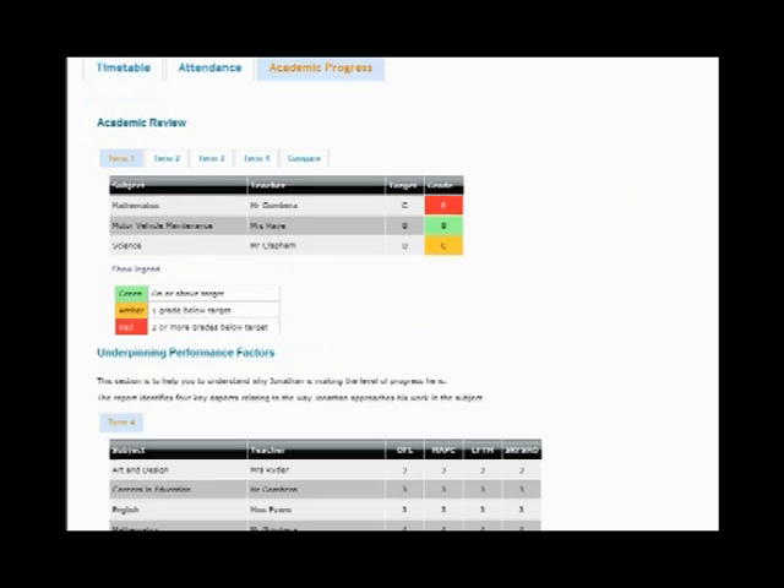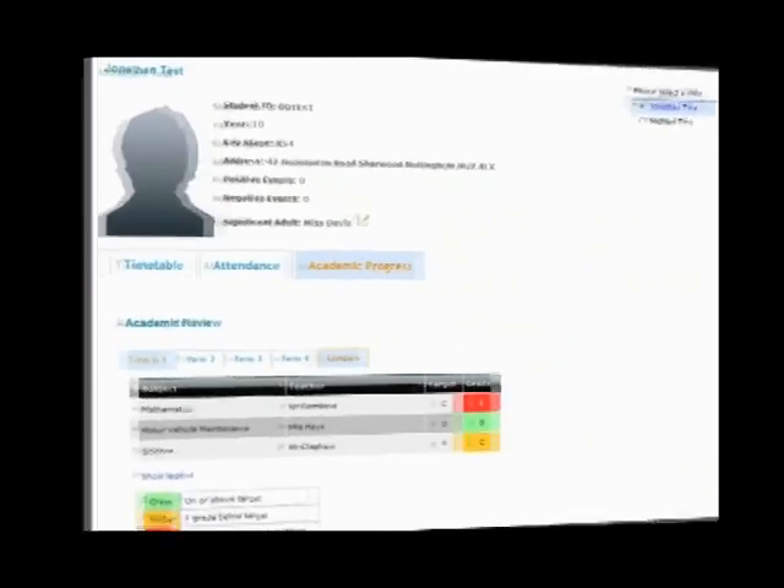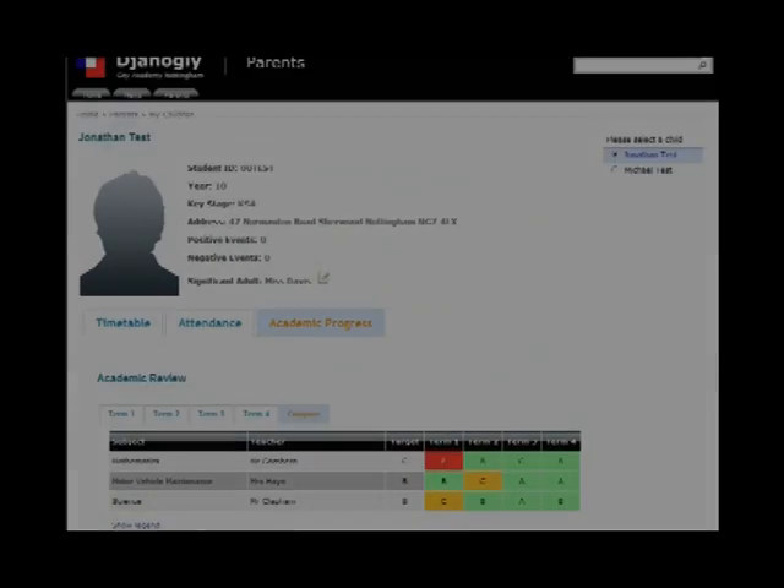Future plans at the Academy include the development of a customisable ePortfolio for students to automate the setting, assessment and tracking of assignments, and a virtual markbook to ensure all weekly data is recorded.